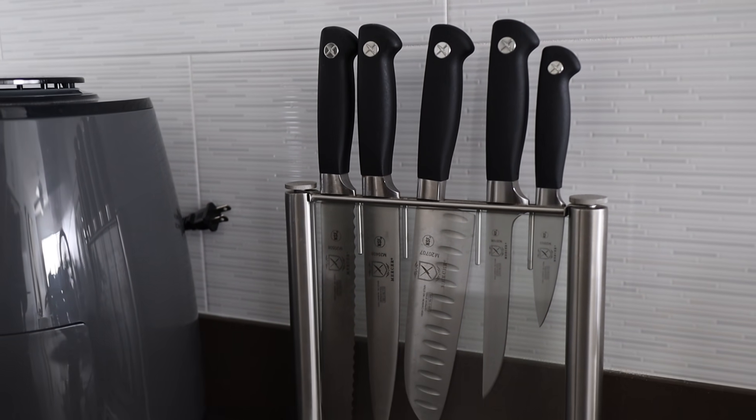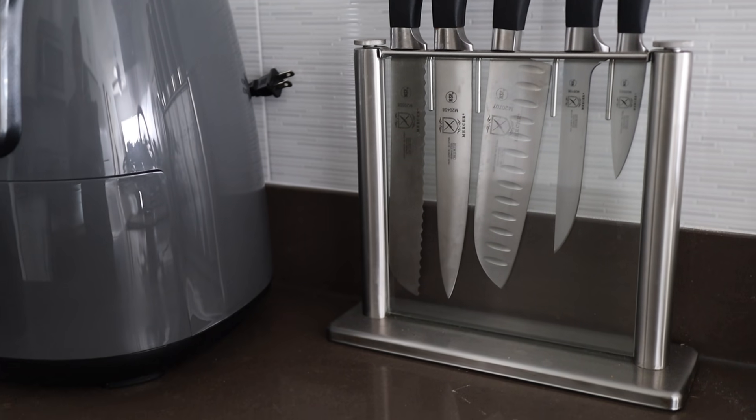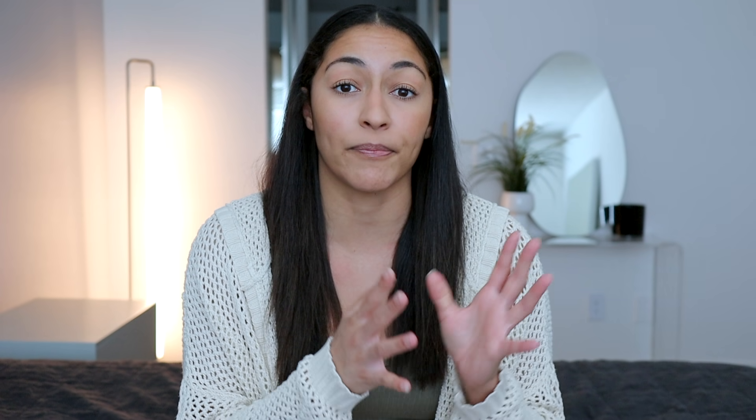Next to the air fryer you can see my knife set — I got a ton of questions about it in my last video so I wanted to touch on it. I've had this knife set for about four or five years now. If you're in the market for a knife set, I recommend getting a good quality one from the beginning so you don't have to worry about it again. When the knives get dull you can resharpen them because they're such good quality. I love the clear acrylic stand it came in — it's timeless and doesn't look like an eyesore on your counter.